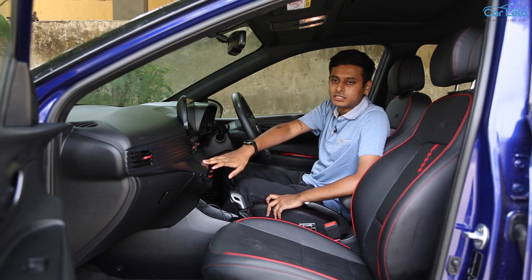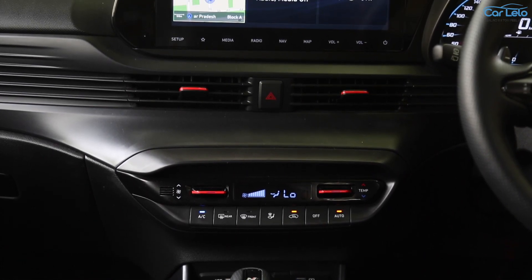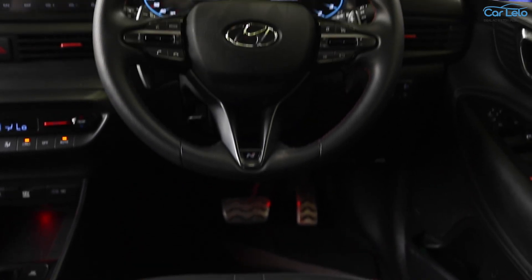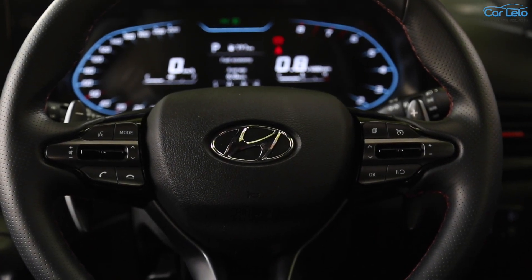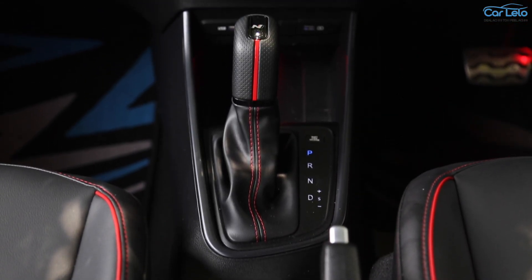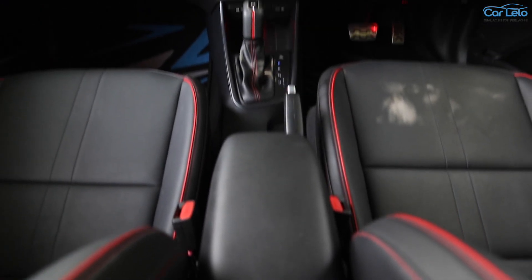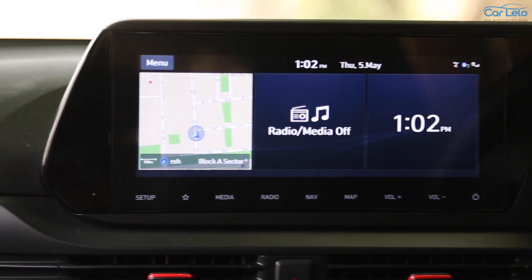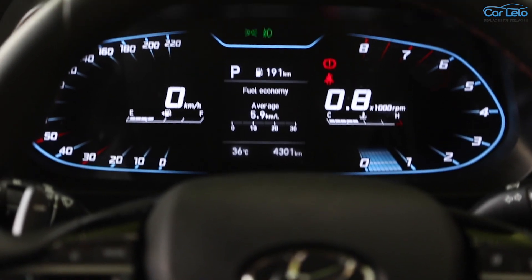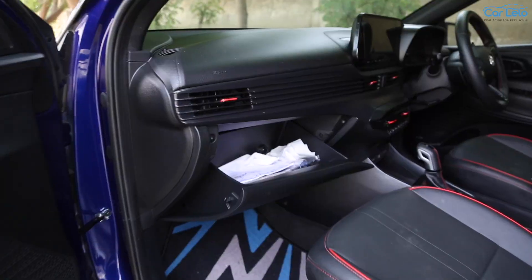The car also gets sporty accents along the door, the AC vents and the AC controls. One of the newest additions to the i20's cabin is the three-spoke sport steering wheel wrapped in leather with red stitching. The gear knob is an N line specific shifter that gets leather at the top and a leather boot at the bottom. The N line's cabin is otherwise familiar to the standard i20, with a 10-inch touchscreen infotainment system, a fully digital instrument cluster, an eight-speaker Bose system, and a large cooled glove box.